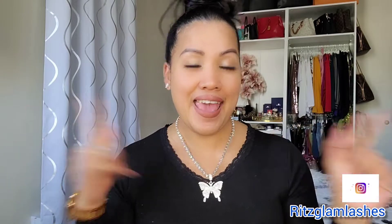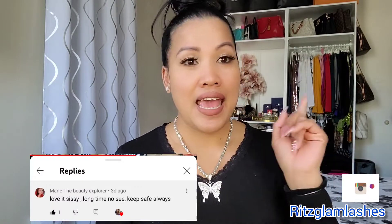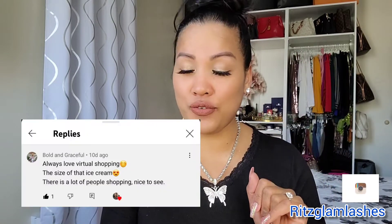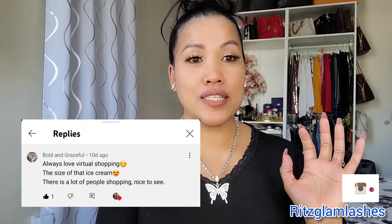Subscribing is the way you can support my channel. My shoutout goes to Mary the Beauty Explorer, and the second shoutout goes to Bold and Graceful — they always comment on my videos, watching all my videos. Thank you guys so much.